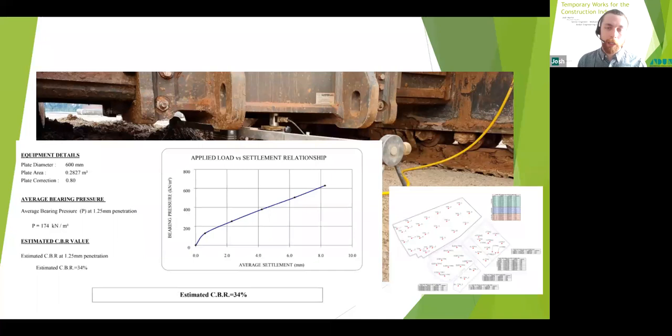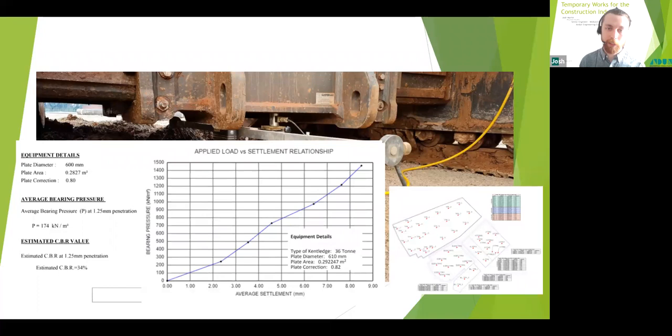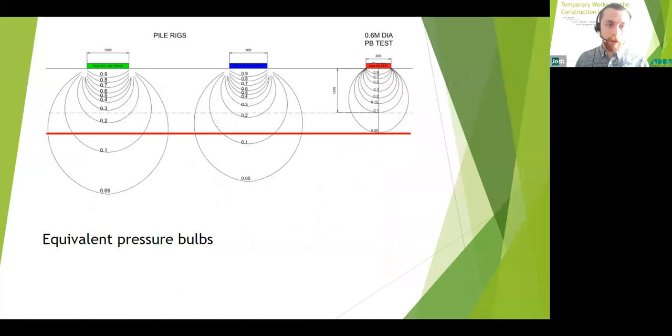We're generally looking for less than 10mm settlement under rig track loadings and a linear relationship between load and settlement. One fantastic result on a recently stabilized mat over poor soil went up to 140 tonnes per meter squared pressure with less than 10mm settlement and a pretty linear load-settlement relationship — an outstanding result and a credit to the contractors who constructed that mat.